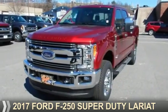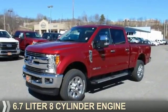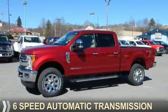This could be the vehicle you're looking for. It's powered by four-wheel drive, a 6.7-liter, eight-cylinder engine, and a six-speed automatic transmission.